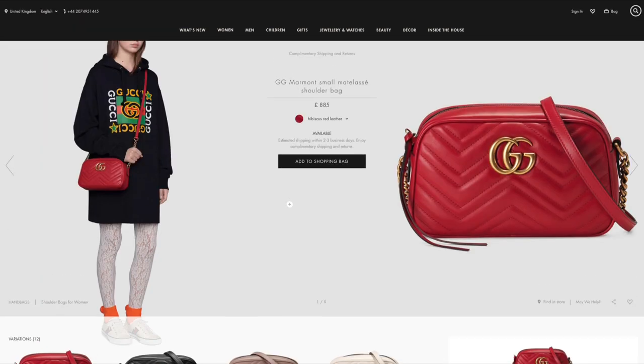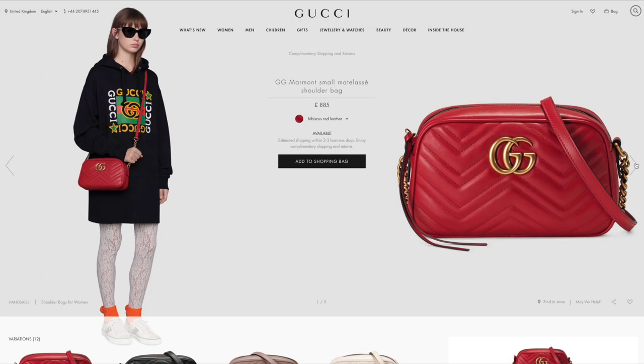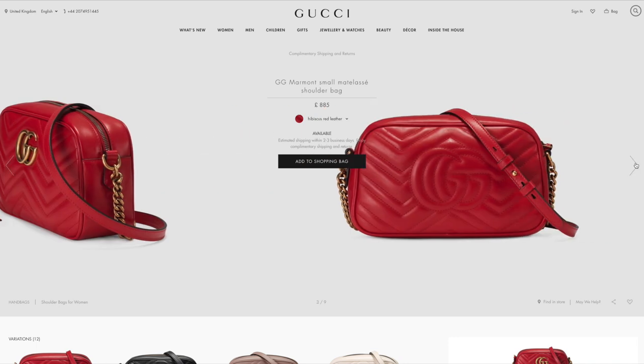It's a fail-safe bag — everyone knows it's Mulberry. It has beautiful leather, and it also has a removable pocket inside so you can store your valued things safely.